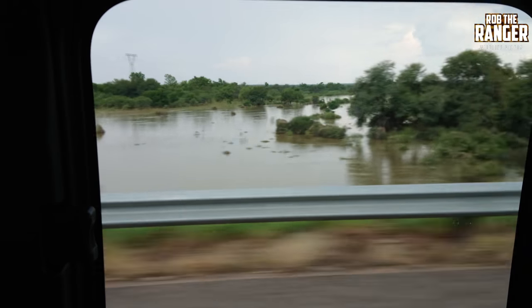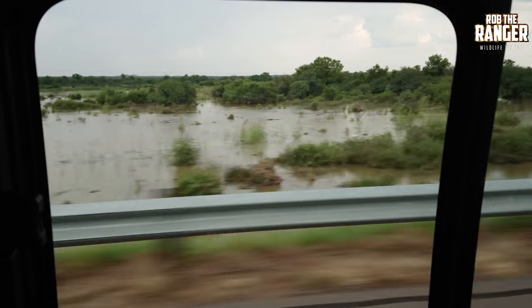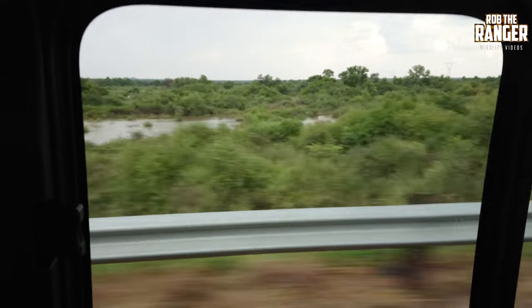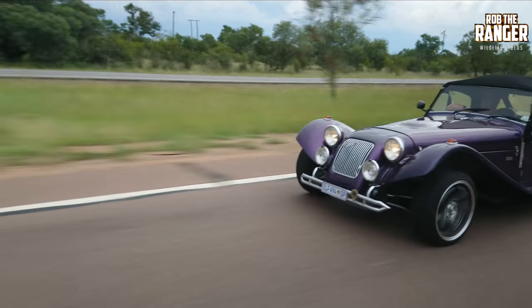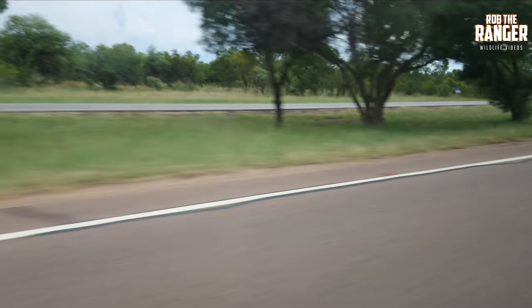On the side of the N1 here, you can see we had quite heavy flooding a couple of weeks previously. It actually flooded one of the bridges on the old highway, the R101, and there were warnings of crocodiles on the main road. We also saw some interesting cars passing us on the way down there — off to some kind of rally, I'm sure.